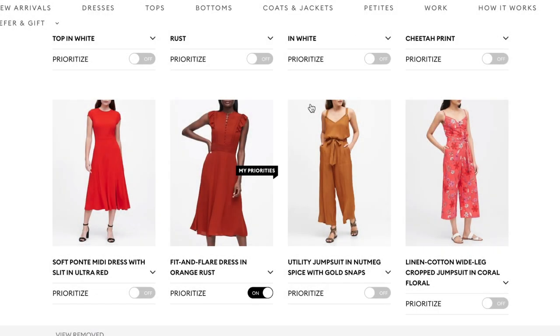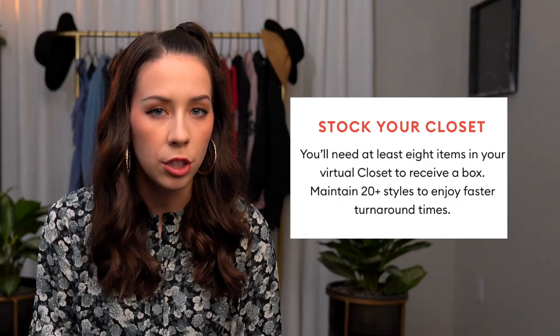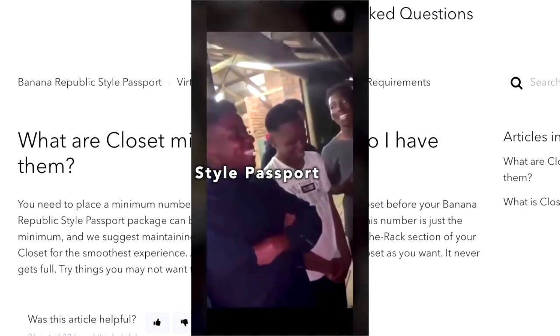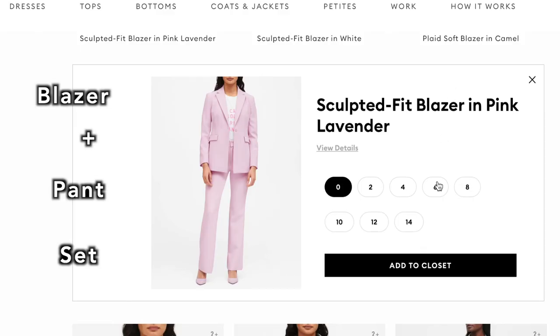Once you have at least eight items in your closet, you qualify for a box of three items at random from your closet. Style Passport recommends that you maintain 20 or more styles to enjoy a faster turnaround time. I went to their Q&A that asked that very question and it literally didn't answer it. I want to emphasize that the clothing you receive is completely random — it depends on availability, and you won't know if items are in stock.